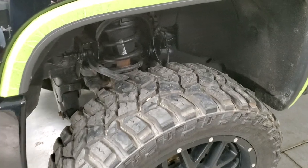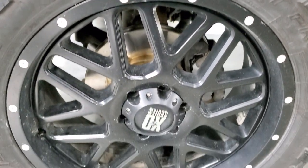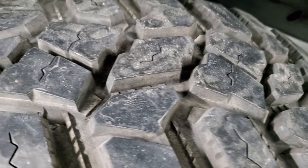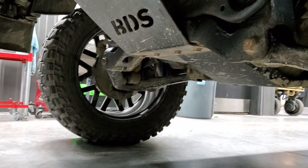Really nice condition. It has a nice BDS suspension lift. It comes with XD series rims and Cooper Discoverer STT Pro tires. These tires have a lot of tread left — probably 70–80% tread. The frame and underbody is in pretty nice shape, and that is a BDS suspension lift on there.